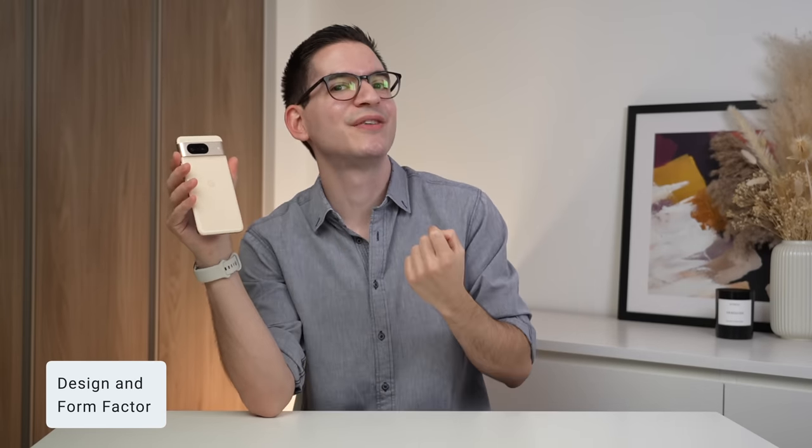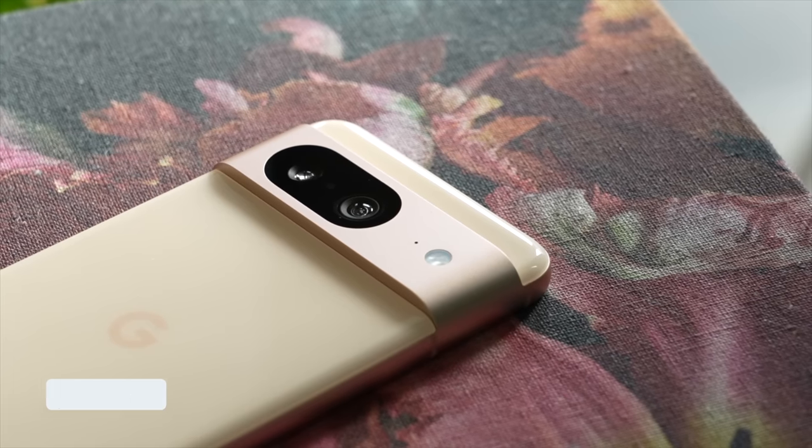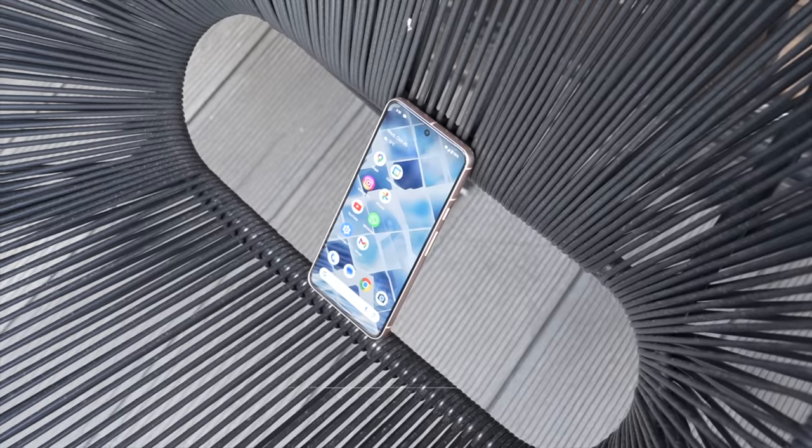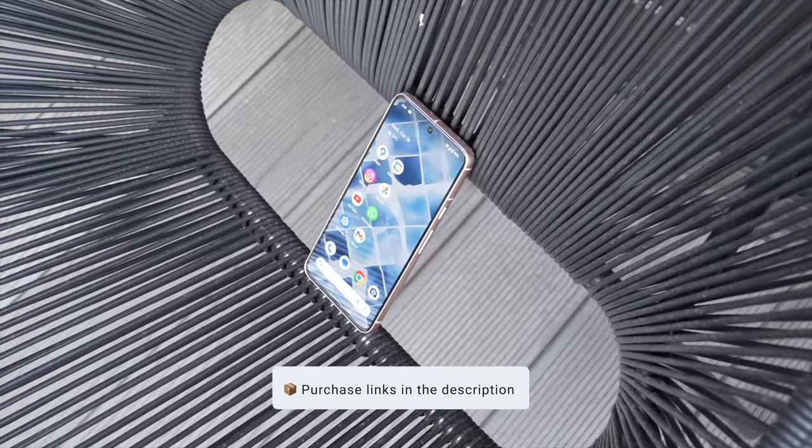I opted to get the Pixel 8 in this rose color, which I think looks really great, especially the rose gold frame that you get on the sides. However, if you do want something more subtle, it also comes in hazel and obsidian. I'll leave all the purchase links to the Pixel 8 down in the description.